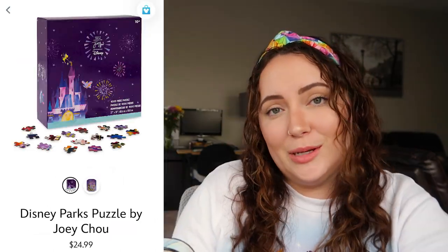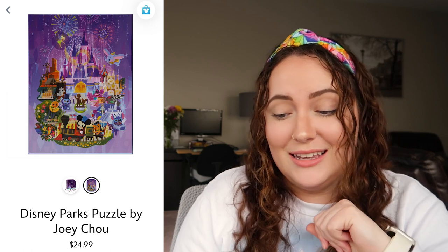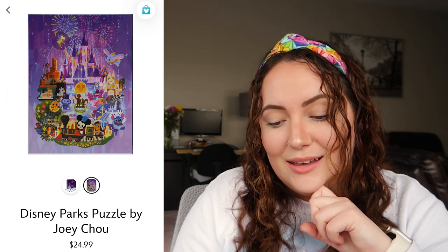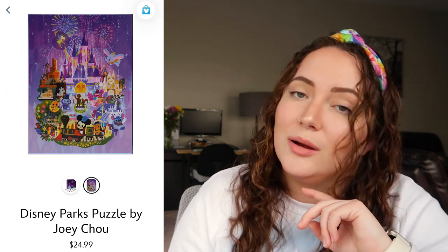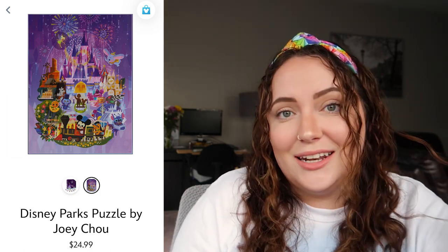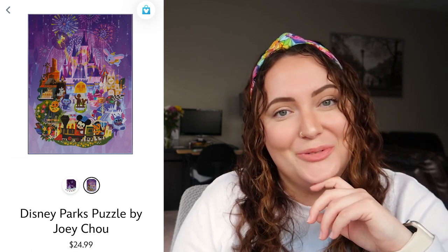My favorite item from the Joey Cho collection is none other than a puzzle. This puzzle is absolutely gorgeous — it's a thousand pieces, which is right up my alley. It looks like a pretty difficult puzzle because there's a lot of colors and all the purple would be hard to put together, but I'm definitely up for a challenge. Me and my family do puzzles all the time in the spring, fall, and winter, so I'd rate this a 10 out of 10 and I'm probably going to buy it!